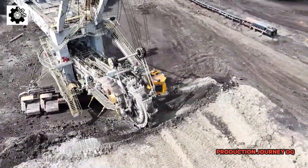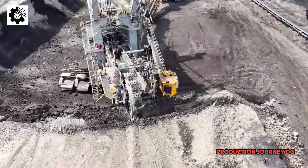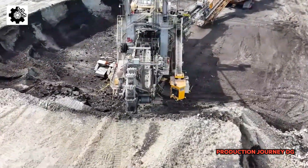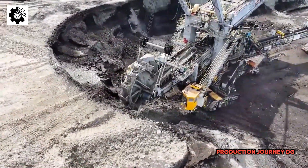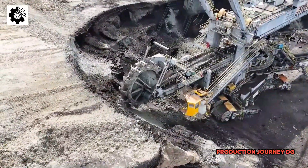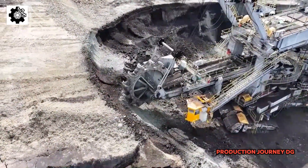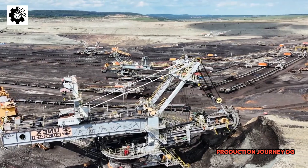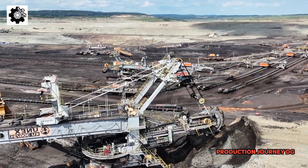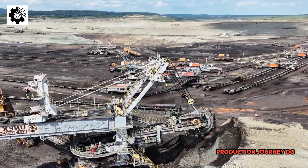The fossil fuel extraction industry is one of the oldest and most crucial industries for the development of the modern world. To efficiently extract these valuable resources, humans have designed and operated colossal machines — tools that not only impress with their size and power, but also play an irreplaceable role in maintaining the global energy supply.